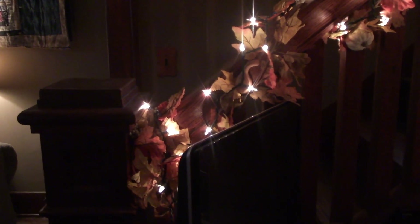Up on the banister, I have some leaf garland and lights. Is there anything prettier than white lights strung around a banister? Over here on top of the bookcase, all I really did was add some orange berry garland. And down in this wire basket, I have an autumn pillow.